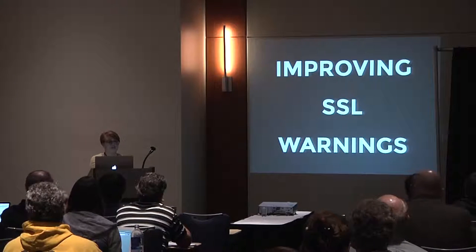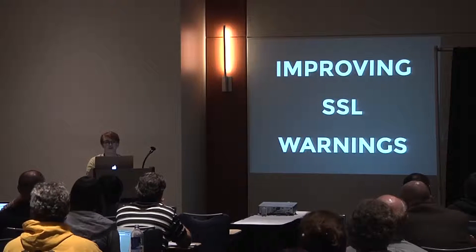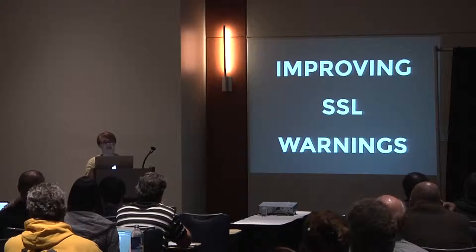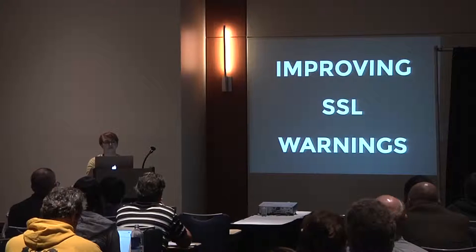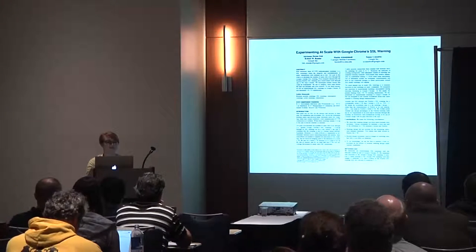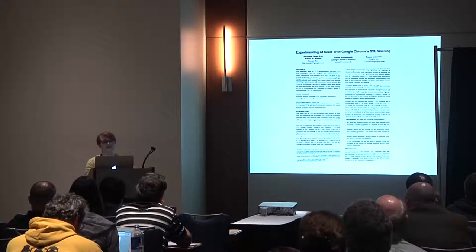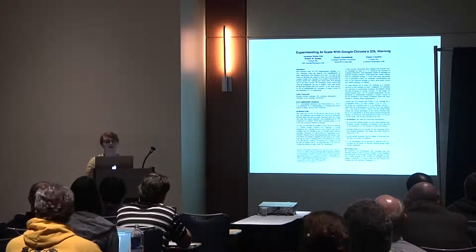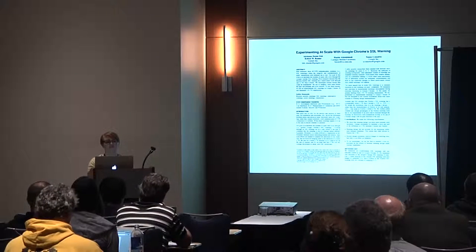As we know, browsers show an SSL warning when the user's information is at risk. This browser warning is an example of the importance of adding friction to the user experience. This first study, entitled 'Experimenting at Scale with Google Chrome's SSL Warning,' was published last year and it focused on figuring out why user behavior differed dramatically between Chrome and Firefox browsers when an SSL warning was shown.